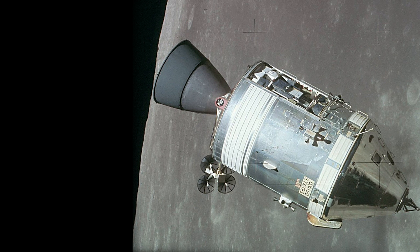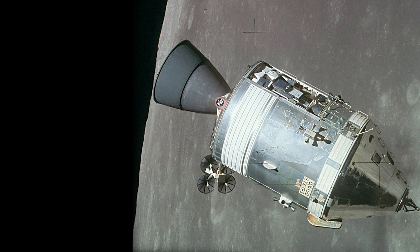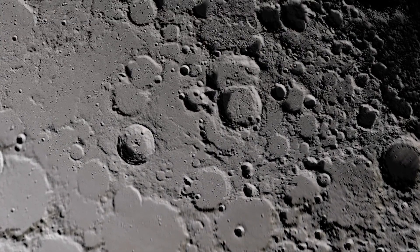The fact that the lunar lander and the command module would only be able to keep two men alive for only one to two days was a serious concern. It would only be a few years later that NASA would plan an emergency way to keep astronauts alive in orbit for up to three weeks through sheer conservation of resources and emergency rations.